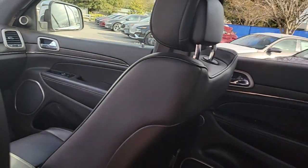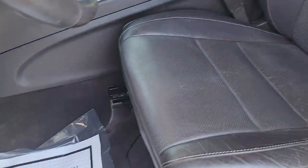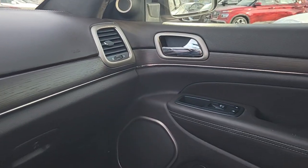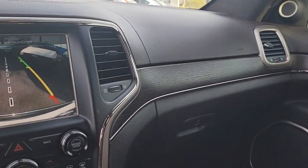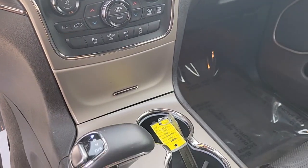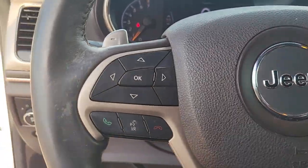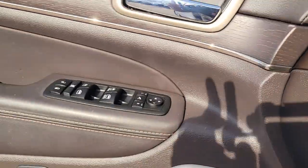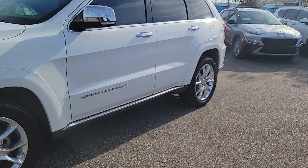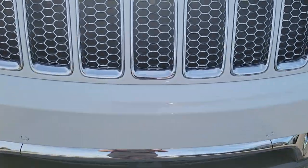Take control of the journey in comfort and style. Get into the Grand Cherokee. We will have a different view of the Grand Cherokee.